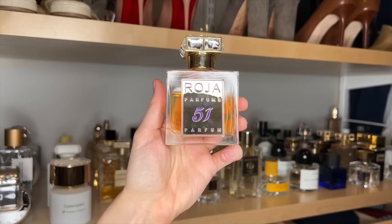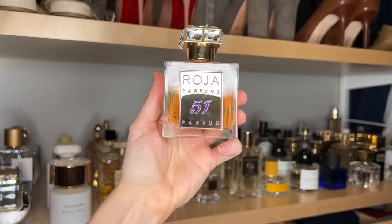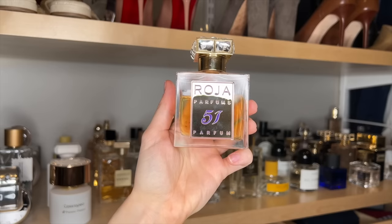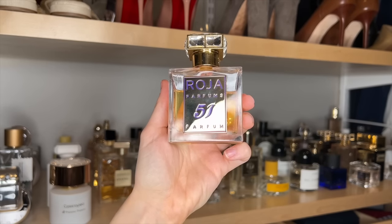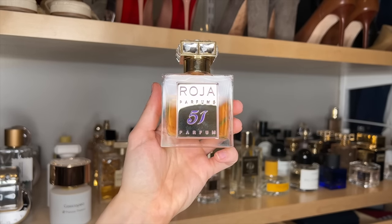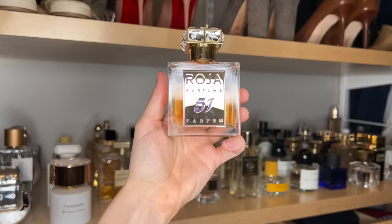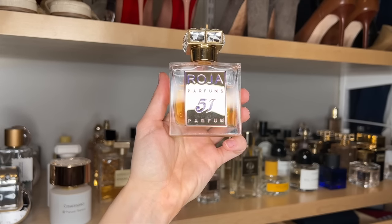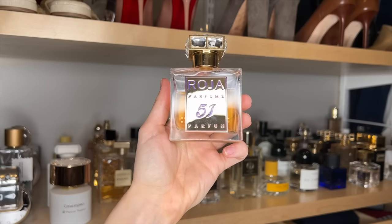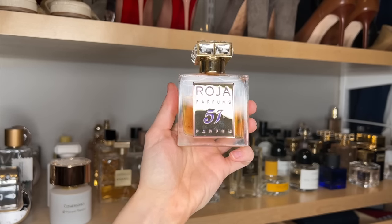Roja 51. I'm so partial to this fragrance because I wore it on my honeymoon in the Maldives, so now that's what it smells like to me. Honestly, that's why I picked it in the first place — it's a beautiful, warm, creamy, powdery, tropical floral. It does remind me of Lange and Gold, and I think it's very similar. I do prefer Roja's 51 because Lange and Gold pulls a little too creamy — some people describe it as having a banana custard quality, and this one doesn't have that vibe. My only complaint is the performance for the price. It's a bit softer than I wish it was, but it is a beautiful fragrance.